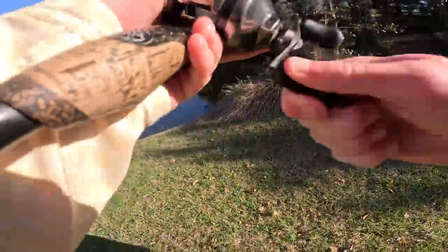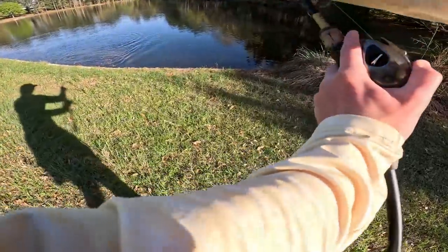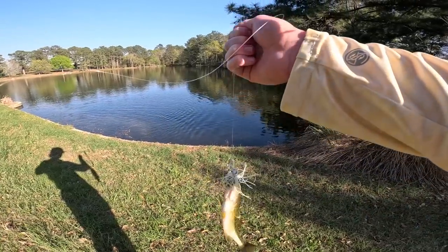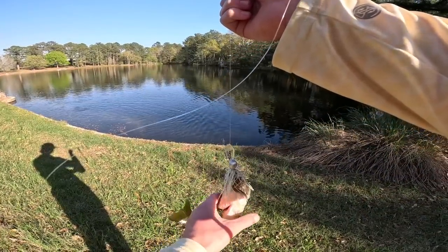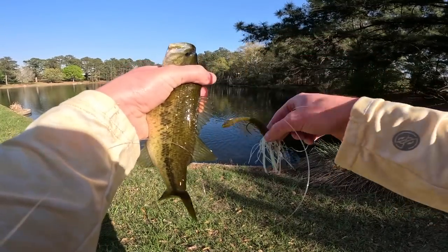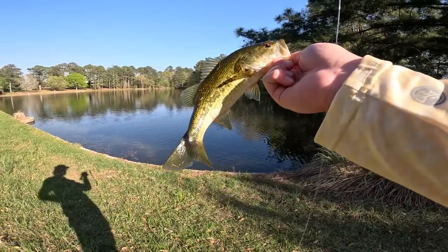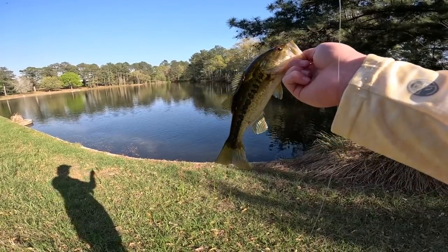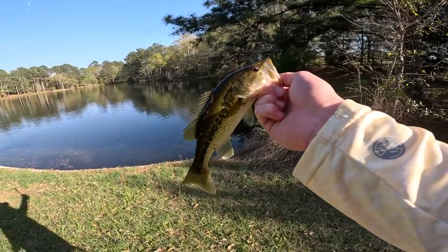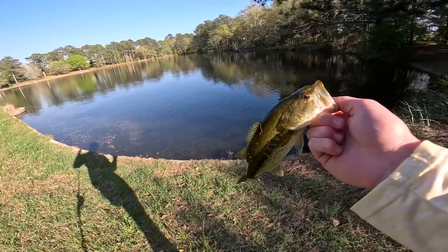First cast! I spooked the one off the bed but got one — it could not resist the Bubble Butt on the back of this Jackhammer. Look at that — nice green one with his spring colors on. We spooked that one off the bed but at least we got one. Oh, he just came back! I'm about to chunk the jig on him. Fish number one — bait one and two knocked off! Let me toss this little guy back so I can catch the other one.